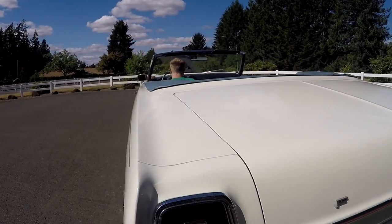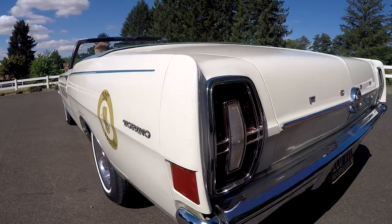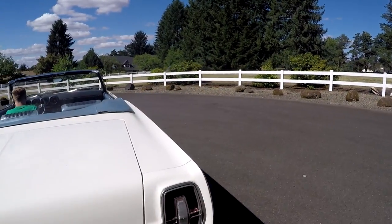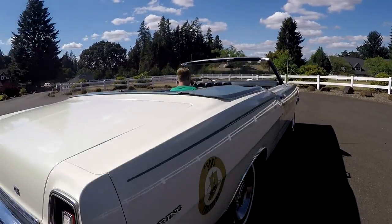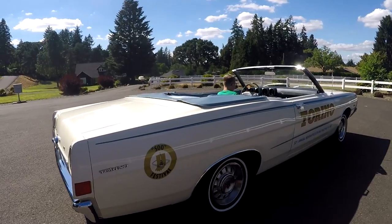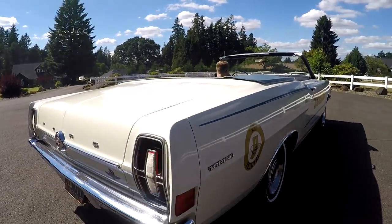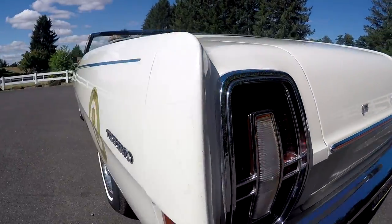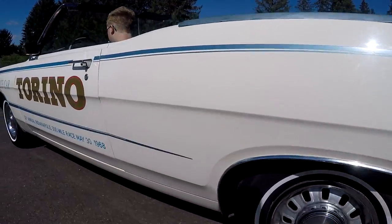Reverse lights work but they're a little touchy — you kind of have to wiggle it a little bit. Look down the side — really nice. It's just a clean, clean old car in general, and I hope someone will enjoy it.